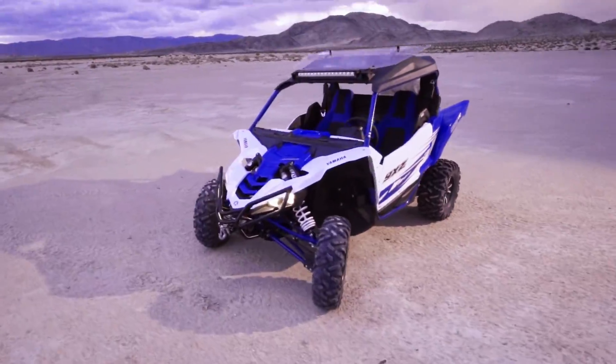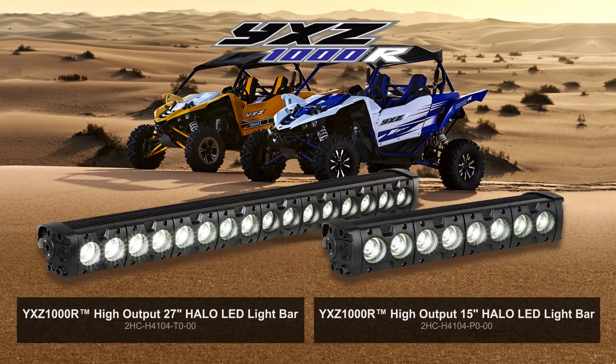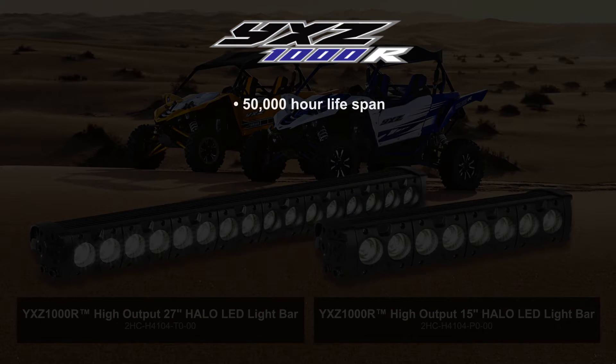Take a look at these industry-first, all-new 27 and 15-inch high-output LED light bars with integrated halos. These HO halos provide vehicle illumination in nearly all riding situations. There are way too many cool features to mention, but some of them include a 50,000-hour lifespan,